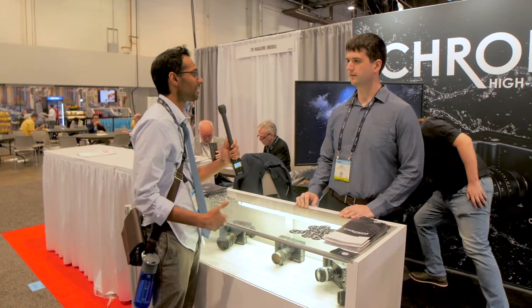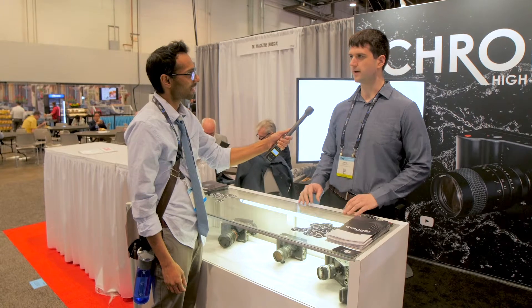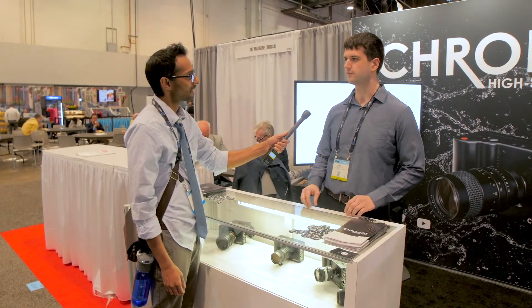So we make high-speed cameras and we just released a new 1080p 1000fps high-speed camera called the Kronos 2.1 HD. That's available for pre-order right now. The early bird units are expected to ship in the summer and then the final batch will be available in the fall.